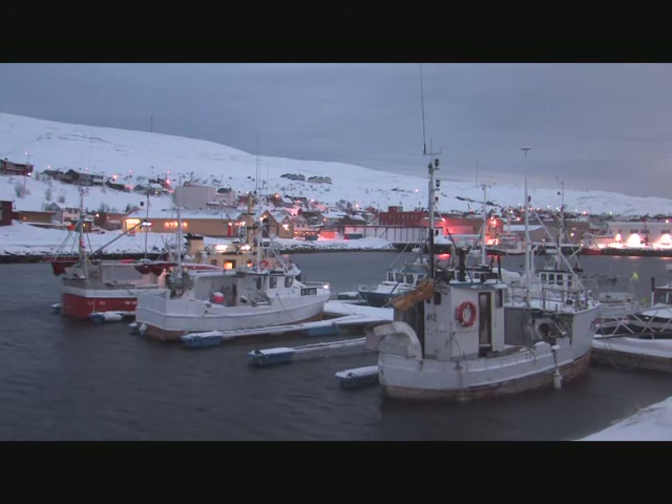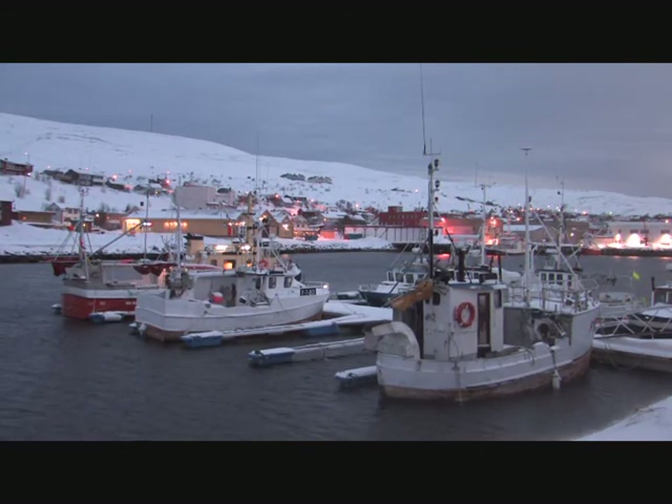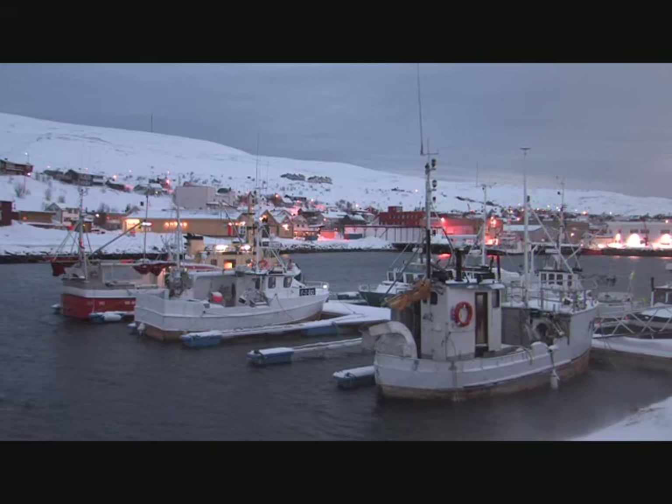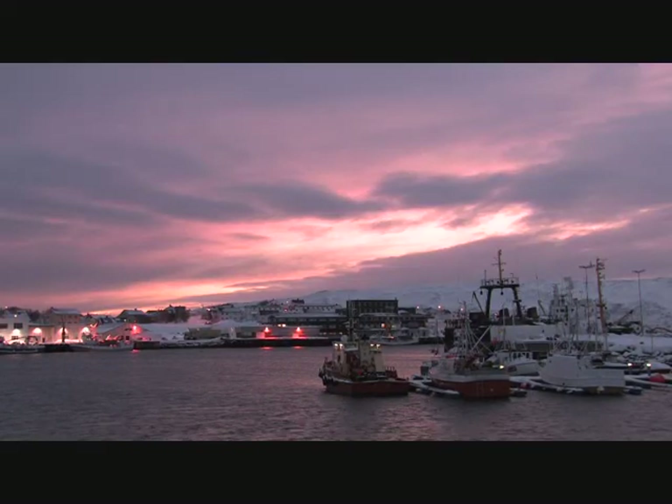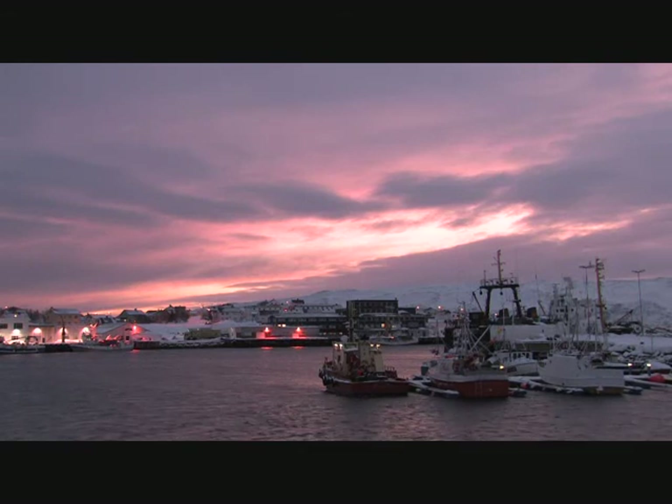At that hour of the morning, Batsford looked pretty bleak. While things did improve as the sun rose, the harbour still looked desolate. The environment might have appeared harsh,